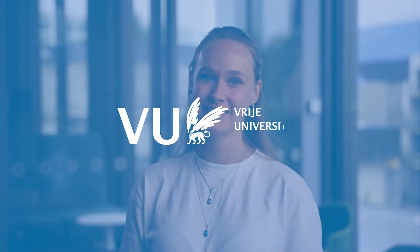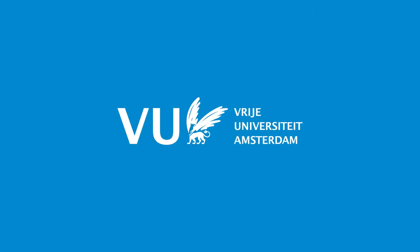If creating the future of high-tech healthcare appeals to you, visit us at Biomedical Technology and Physics at VU Amsterdam. I'll see you guys soon!